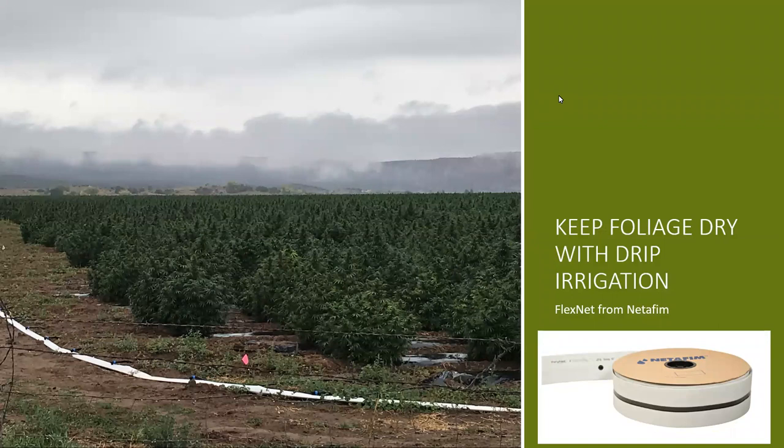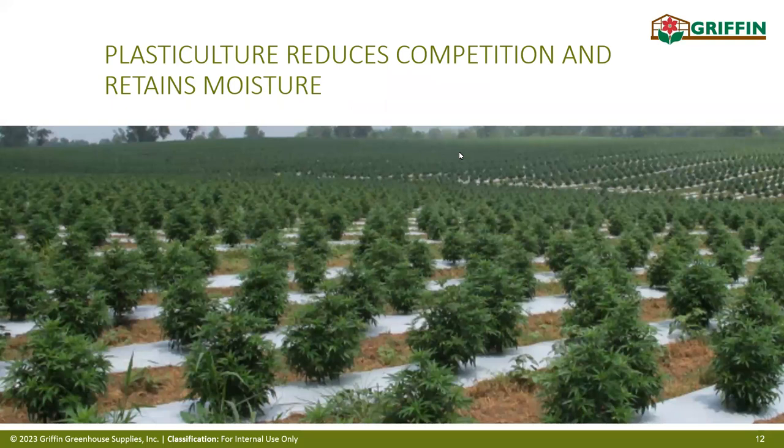Here are pictures of a field in New York State showing plastic culture. We like plastic culture under the crop — it holds moisture and keeps a protected space between the drip tape and the plants to keep the drip tape or drip emitters clean. Here's a nice picture of a crop grown in New York State.